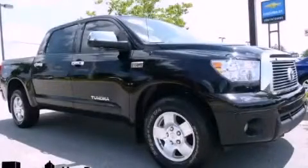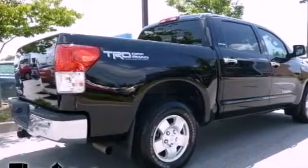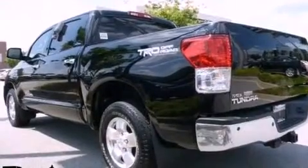This is a 2011 Toyota Tundra. It has what you need for work as well as what you want for play. It has a 5.7 liter 8-cylinder engine and a 6-speed automatic transmission.